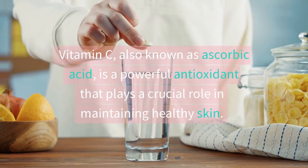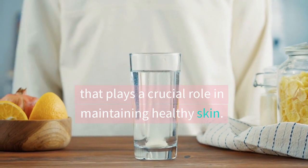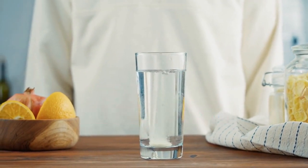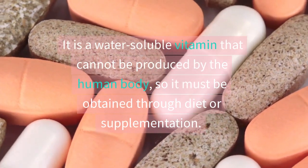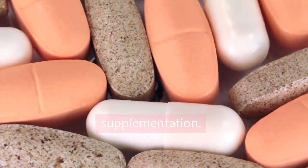Vitamin C, also known as ascorbic acid, is a powerful antioxidant that plays a crucial role in maintaining healthy skin. It is a water-soluble vitamin that cannot be produced by the human body, so it must be obtained through diet or supplementation.